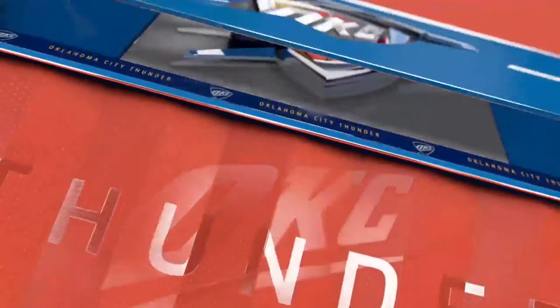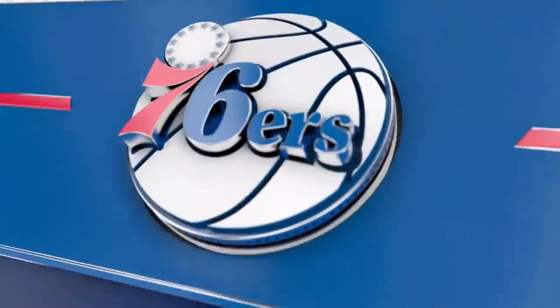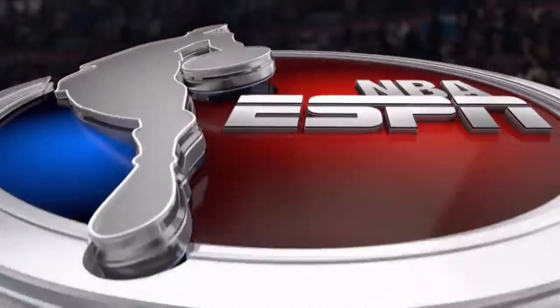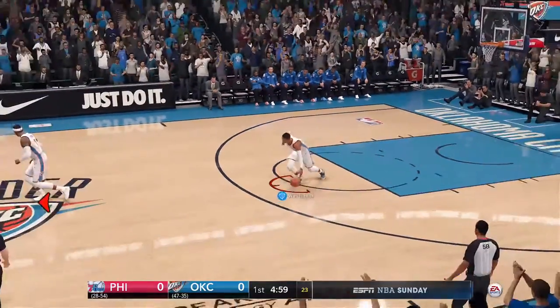Welcome to Chesapeake Energy Arena in Oklahoma City. It's an NBA Sunday night on ESPN as we get set for a matchup between the Oklahoma City Thunder. Time to tip and get underway.